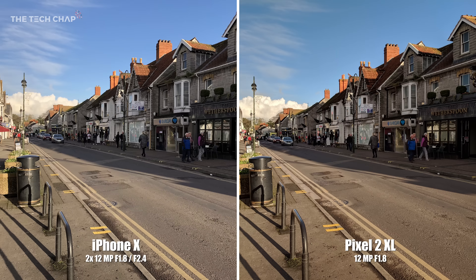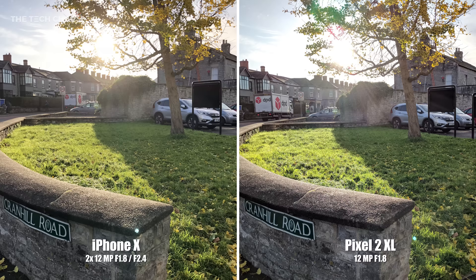Let's start off in good light, where both phones take great photos — it's actually really hard to tell them apart. Now this next shot is really challenging; it's got a mixture of bright and dark areas, but the first thing that strikes me is just how much sharper and crisper the Pixel's photo is.